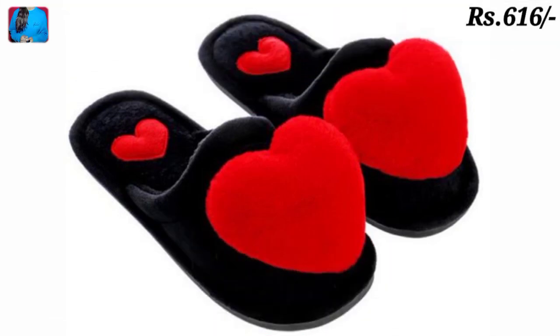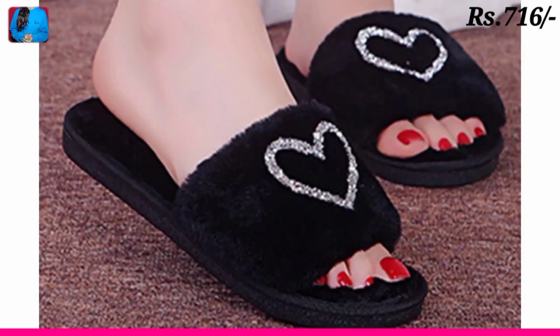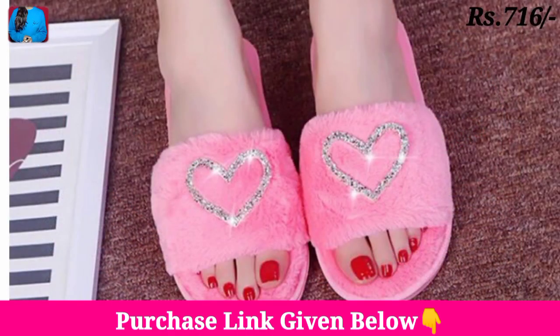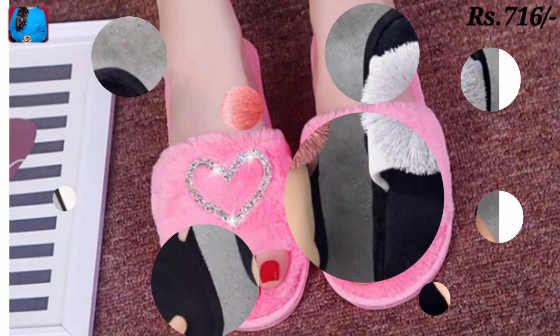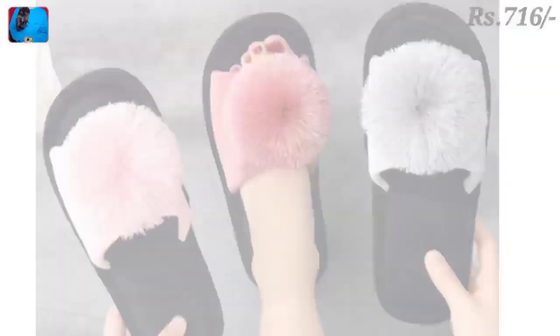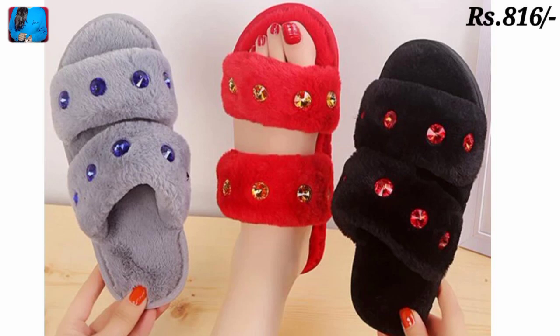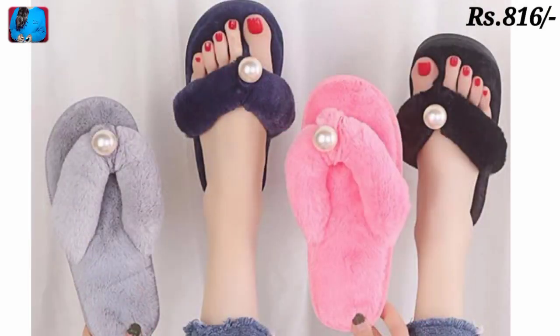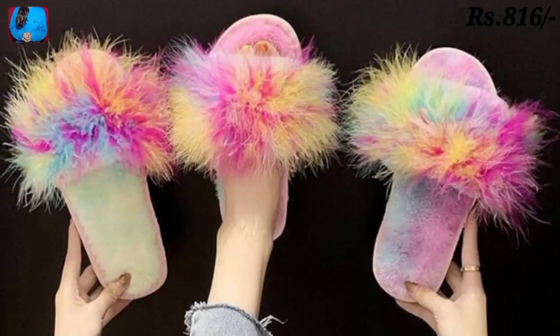Hello everyone, welcome to our channel Belly Babes, where you get the newest footwear designs. Friends, today I have brought a home footwear collection — affordable flip-flop, waterproof, and the best home footwear collection especially for housewives.